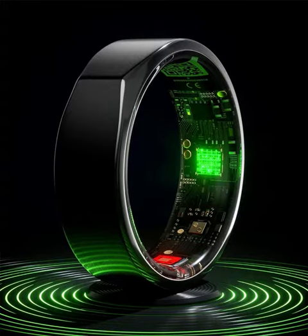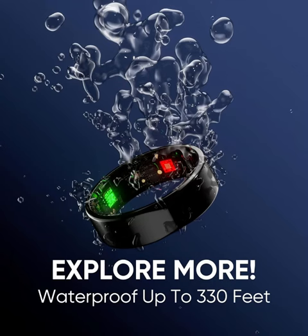Introducing the Kareep Smart Ring, your ultimate healthy assistant. Stay ahead in your fitness and sleep goals with our innovative wearable technology designed for both men and women. The Kareep Smart Ring is more than just a fitness tracker — it's your personalized coach, guiding you towards a healthier lifestyle.